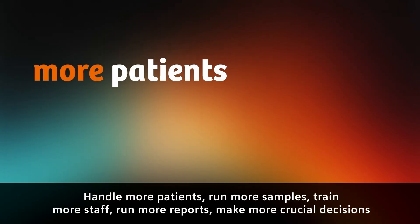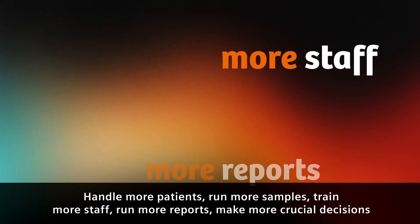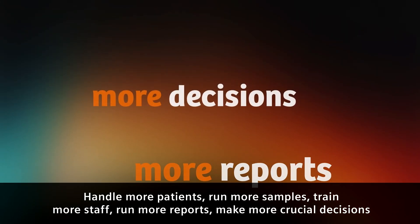Every single healthcare professional feels the pressure to do more. Handle more patients, run more samples, train more staff, run more reports, make more crucial decisions.